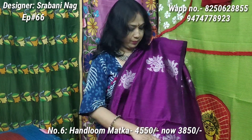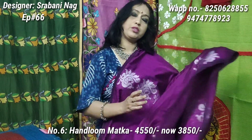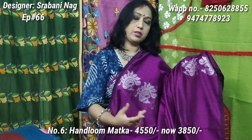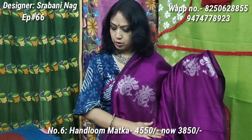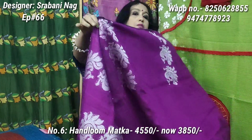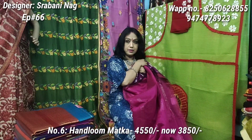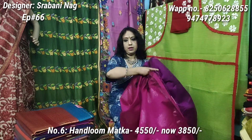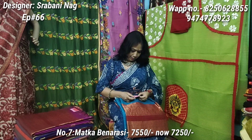This is a very beautiful and elegant shari. Please subscribe to our channel. This is the 4850 discounted price for this shari. The blouse piece is 3850. Original price is 4550 and discounted price is 3850. This is pure motka.